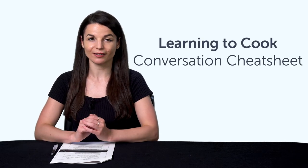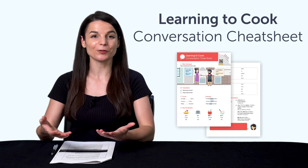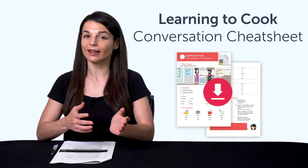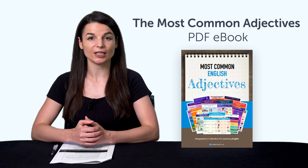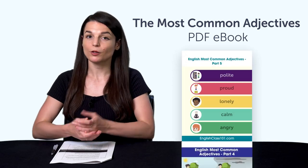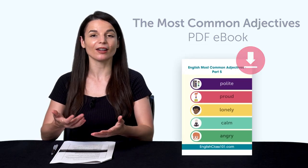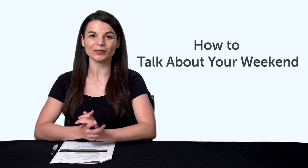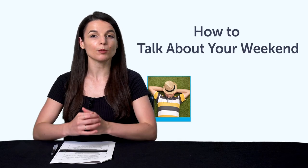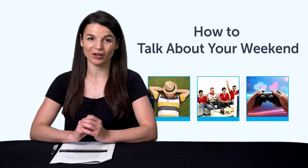But first, if you're looking for new free language resources and downloads, here are this month's new lessons and resources. Be sure to download these now before we take them down in a few days. First, the Learning to Cook Conversation Cheat Sheet. Second, the Most Common Adjectives PDF ebook — you'll master over 90 common adjectives with this bonus PDF picture ebook. Third, how to talk about your weekend — if you can't talk about your weekend plans, this one-minute lesson will get you speaking with phrases like sleep, hang out with friends, and play video games.